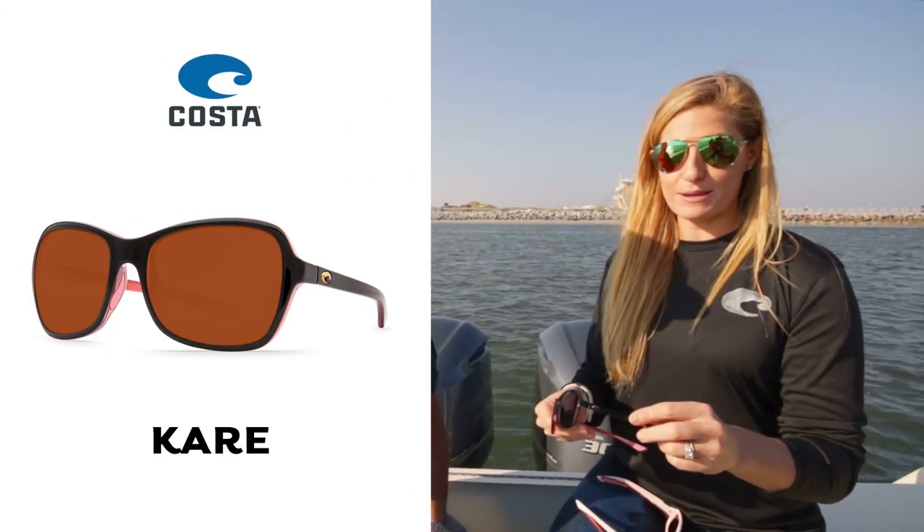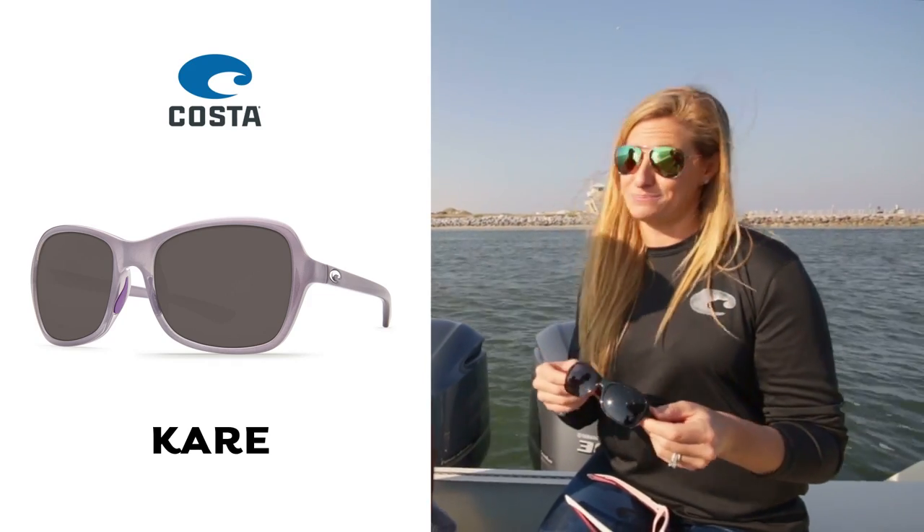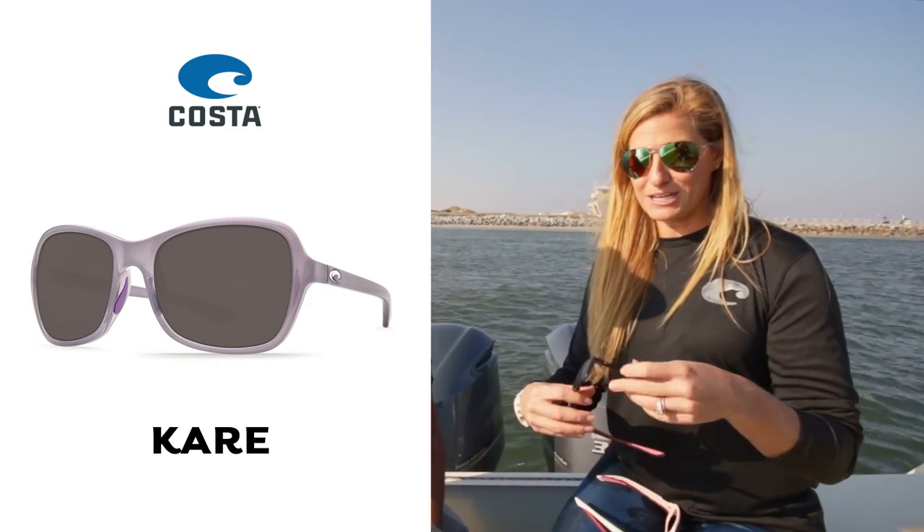I'm gonna start with the Care. This is one of our new frame shapes that we're really excited about. It comes in a multitude of different frame colors and also has a bunch of lens options, so it's really pretty customizable. It does feature a rose gold Costa C accent on the side, which I personally really like. Love the rose gold.